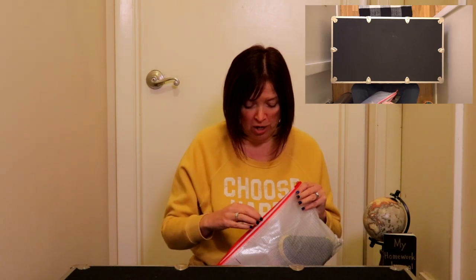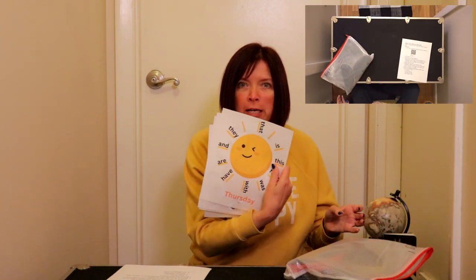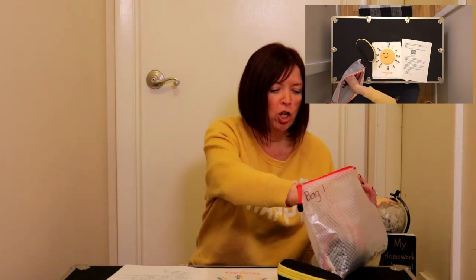Right here you're going to see it says bag number one. We're going to open it up and take everything out. You should have an instruction sheet. You're going to have four game mats and you're going to have two sets of sunglasses.